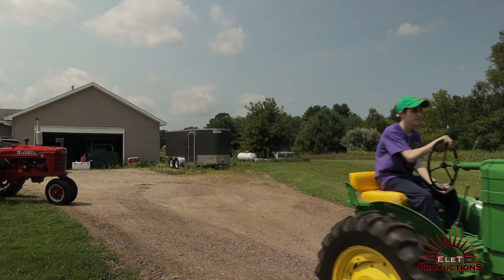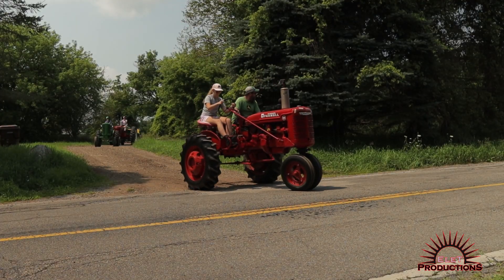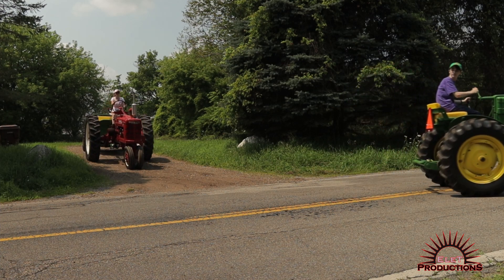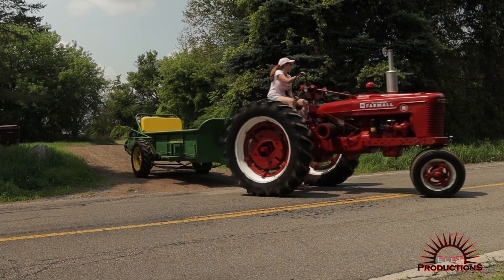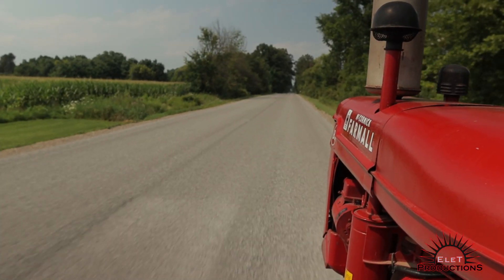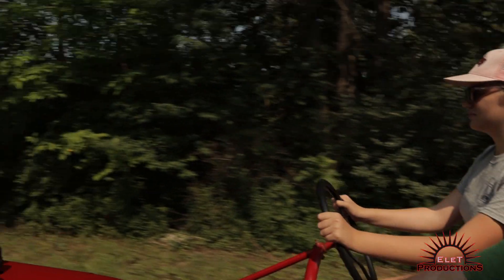We were off on our two-hour journey to the steam showgrounds. We have been doing this trip, driving our antique tractors all the way to the show, for 15 years now. It really gives us a chance to enjoy and appreciate these old machines. We've had different people join us over the years, but this year is extra special — Emily and Ethan are both joining us because they're old enough now.